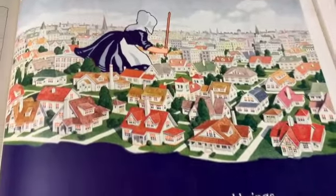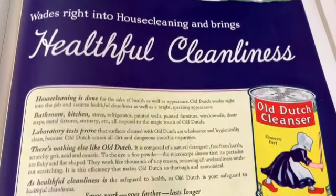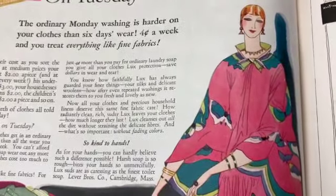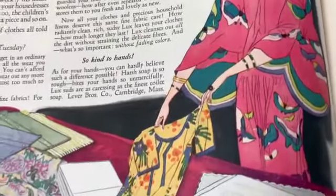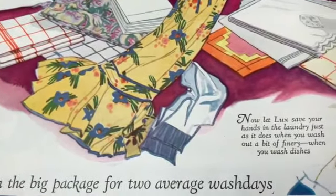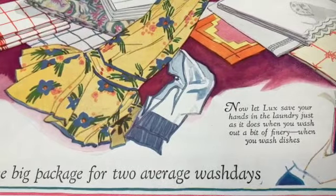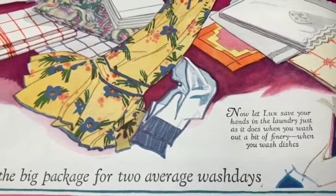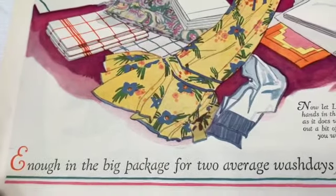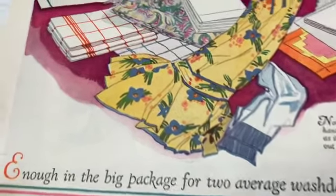Wow, that's a great ad. Whoa, look at this - look at the butterflies. What is this advertising? Just stuff to wash your clothes? 'Now let Lux save your hands in the laundry, just as it does when you wash out a bit of finery, when you wash dishes - enough in the big package for two average wash days.'